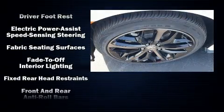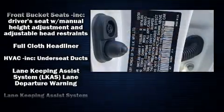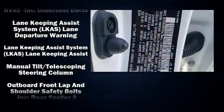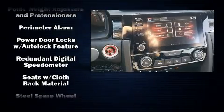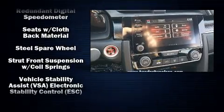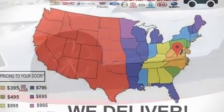Passengers are protected by various safety and security features including dual front impact airbags with occupant sensing airbag, front side impact airbags, traction control, brake assist, a security system, an emergency communication system, and four-wheel disc brakes with ABS.